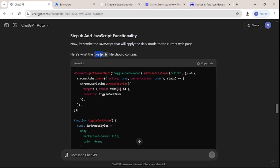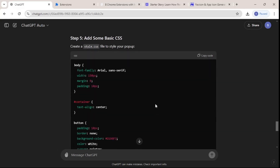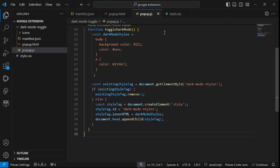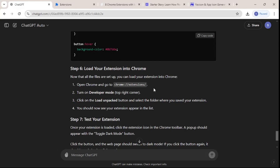Let's copy the JavaScript and paste it inside the popup.js file and save that. Now the next thing is to add some styling — I'll copy all the CSS, go back to style.css, paste everything, and save it.